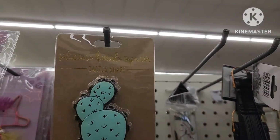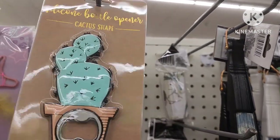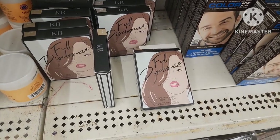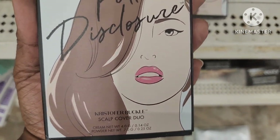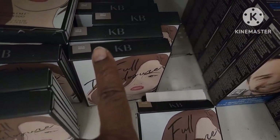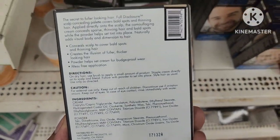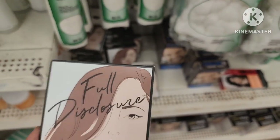They have this silicone-shaped cactus bottle opener — this is so cute, the only one they have. I like to look in the hair and beauty section before I leave Dollar Tree. I came across this Full Disclosure scap cover duo — they have blonde and salt and pepper, those are the only two colors. This is the back so you can read all the information. Never seen this before.